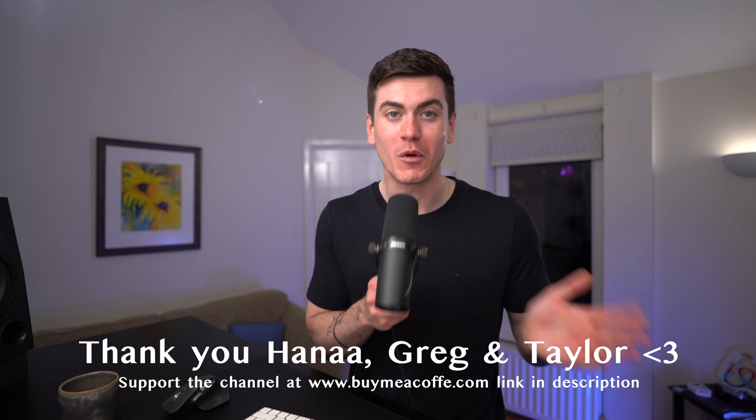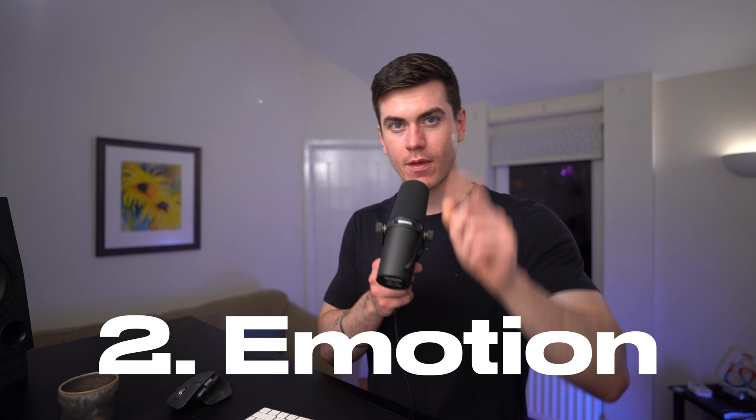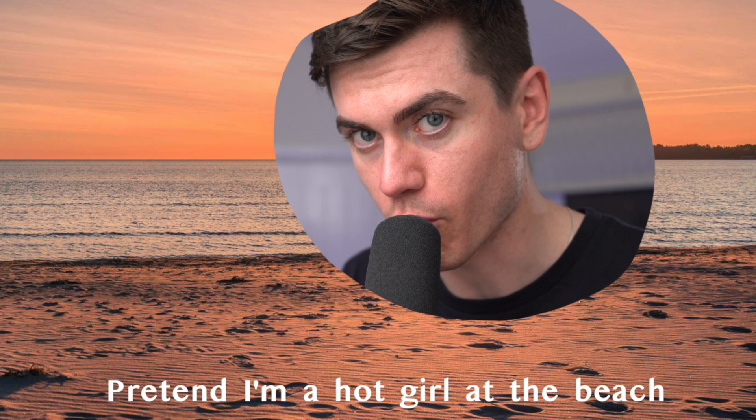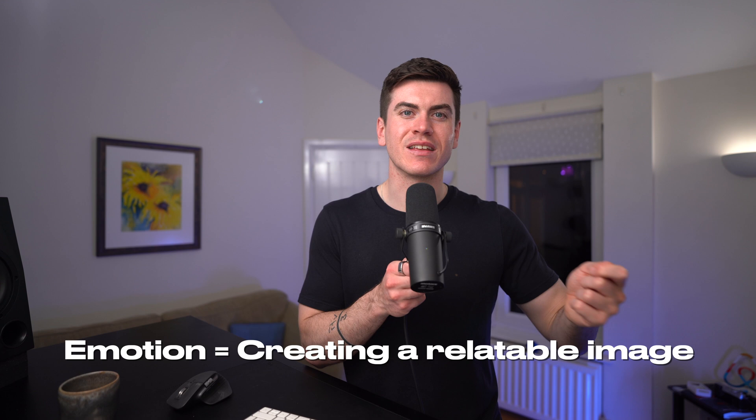Emotion is always confused by photographers, but it's actually quite simple. It's not a posed expression staring straight down the barrel of the camera — that is not emotion. Emotion is creating an image that is relatable to the viewer. It's our job as photographers to notice these very human moments, these very human interactions around us, to capture them and put them in images.